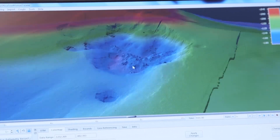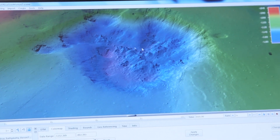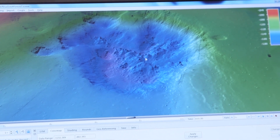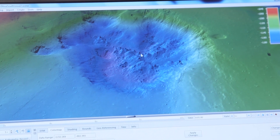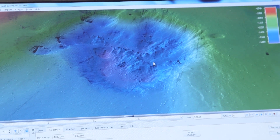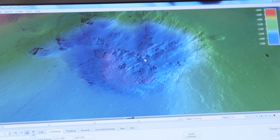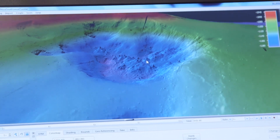This is the volcano crater. It's about 500 meters across. In here you can see that there are some pinnacles — these are the hydrothermal vents that we will be going to and collecting samples from: rock samples, fluid samples and biological samples.